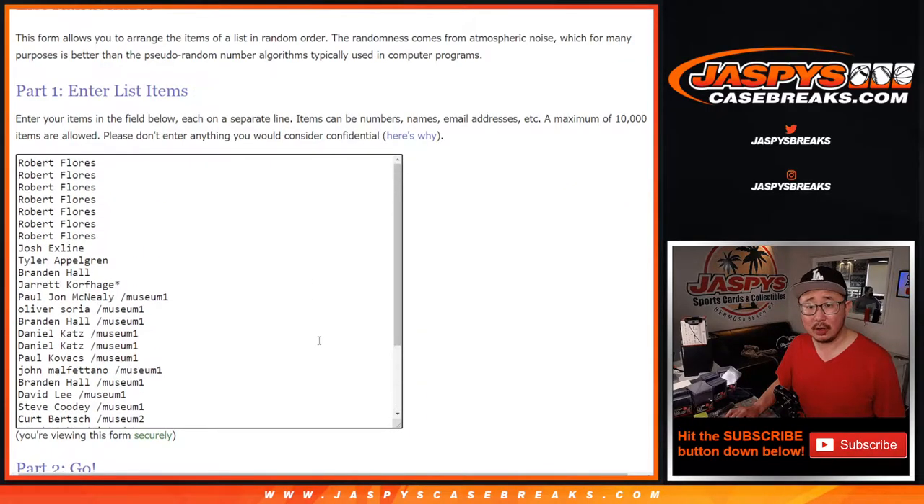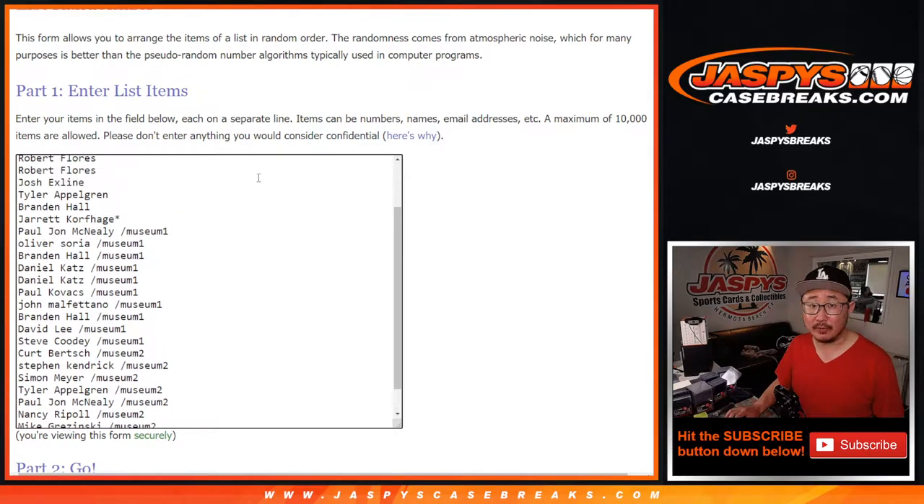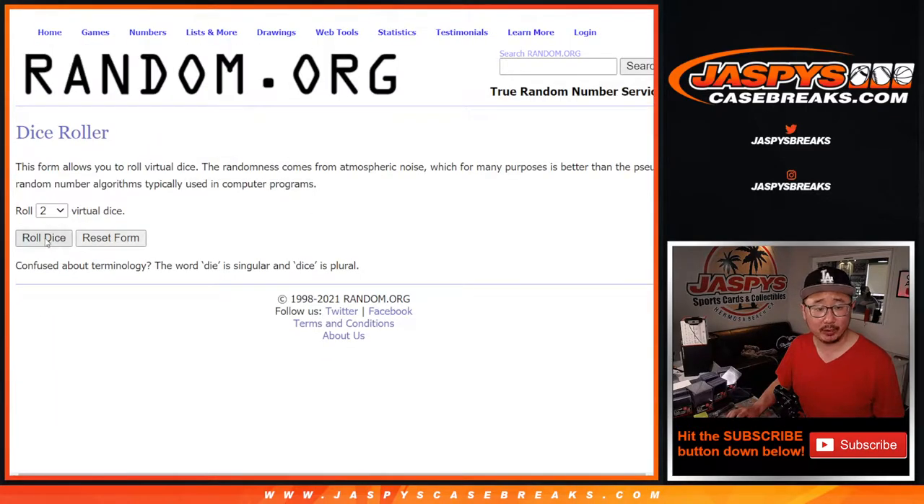Big thanks to all of these folks right here for getting in on the action. Congrats again to the winners of those spots and those museum collection breaks, those mini box breaks. All 30 teams are in. Let's do it. Let's roll it. Let's randomize it.